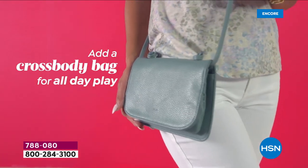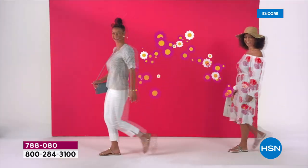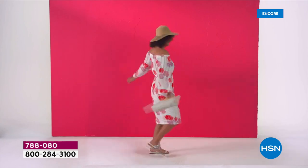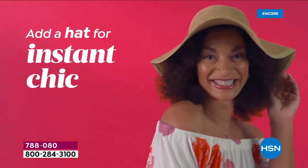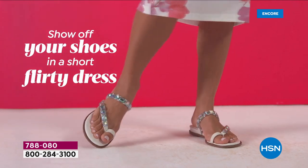It is officially spring, y'all! Get rid of those boots, get a pop of color, put on a cute little off-the-shoulder dress, get a floppy hat. Go bold. Print is huge. Floral is huge. And an embellished statement sandal is all the rage.